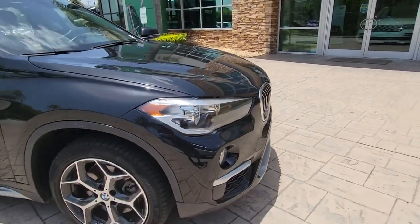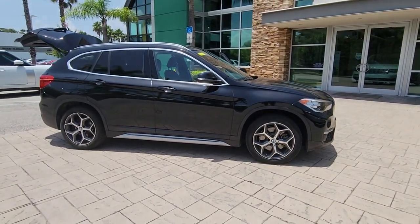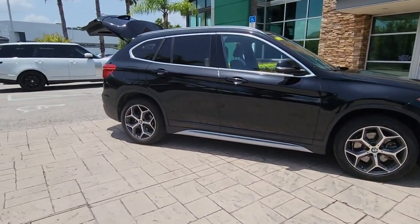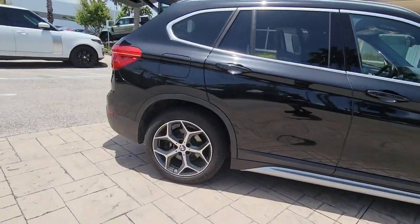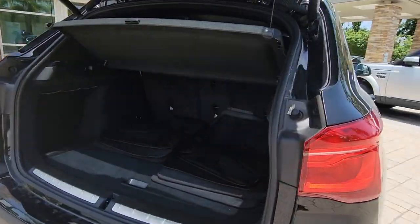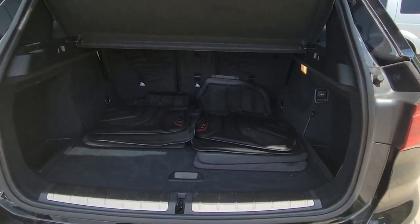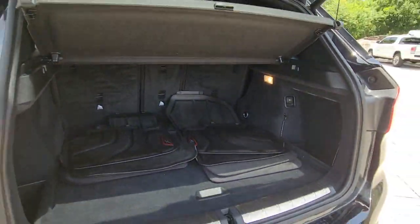Enjoy the view of this 2018 BMW X1. With less than 60,000 miles on the odometer, this vehicle stands out from the rest. The X1 offers the can-do cargo capacity and technology of a utility vehicle, as well as the superb handling, firm ride and passenger comfort you expect from BMW.